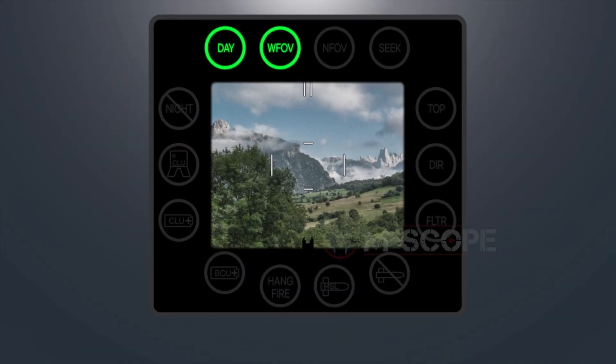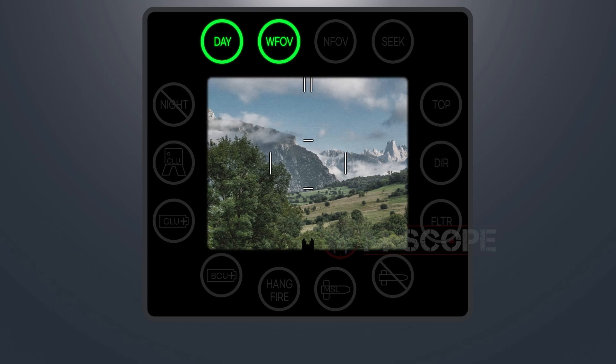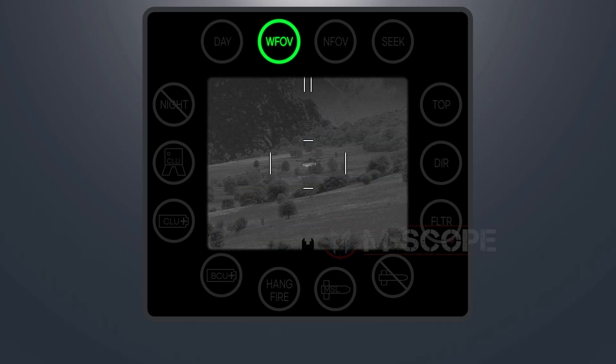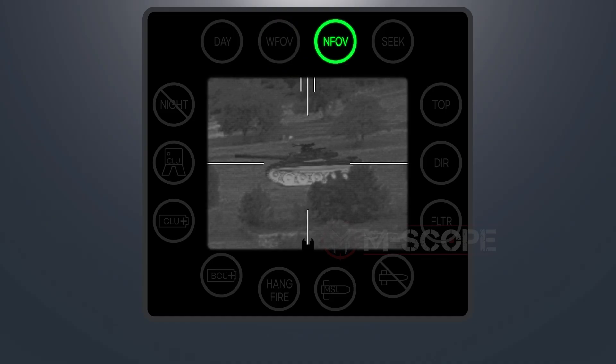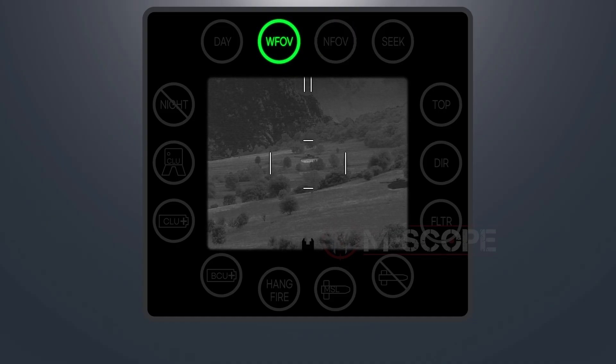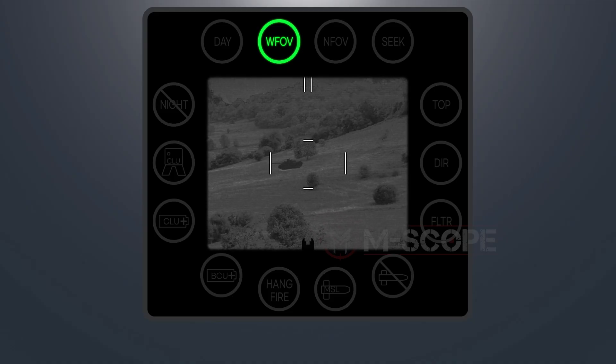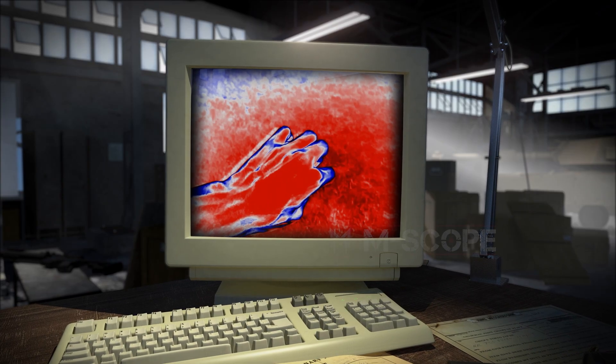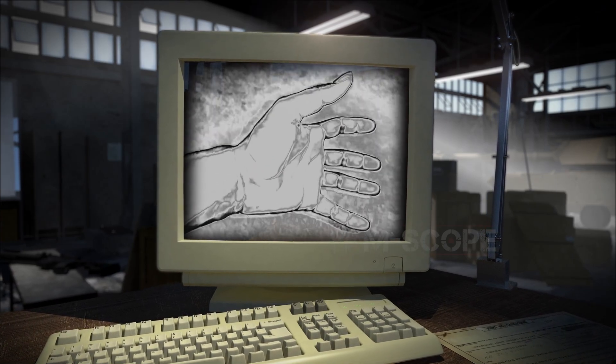There are differences among fields of view for each vision sight. The day field of view shows visible ray images magnified up to four times. The night field of view shows black and white infrared images — a wide field of view magnifies the target four times for searching, while a narrow field of view magnifies nine times for detecting targets. Cold areas are shown in black, while hot areas are displayed as white.